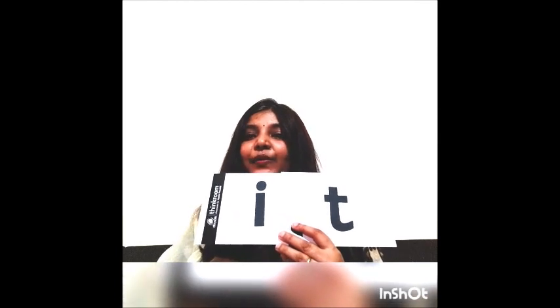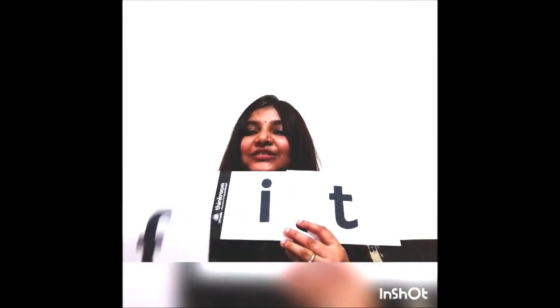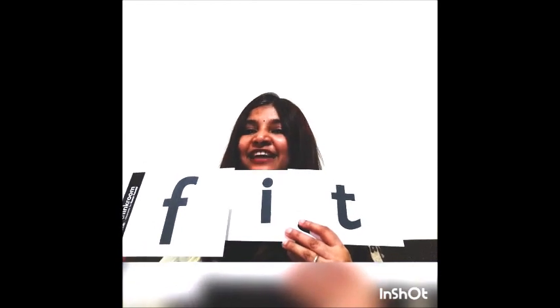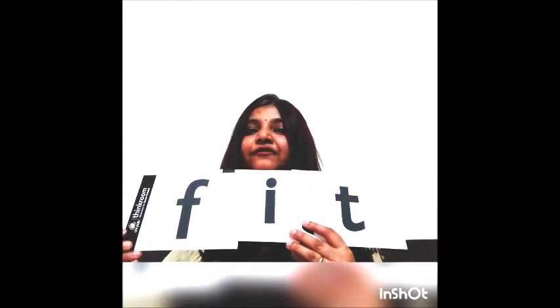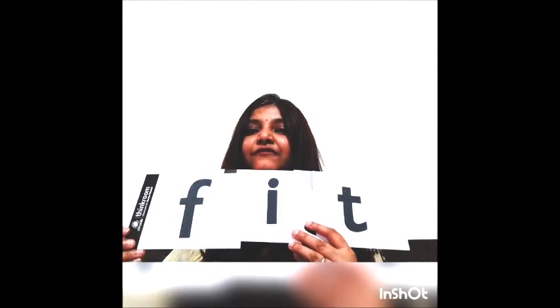Three letter words with 'it.' So we will put a consonant. Which letter is this? F. The sound of F is F. F — it — fit.